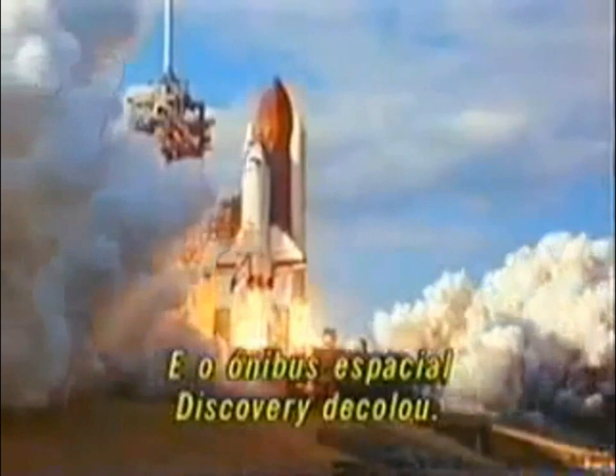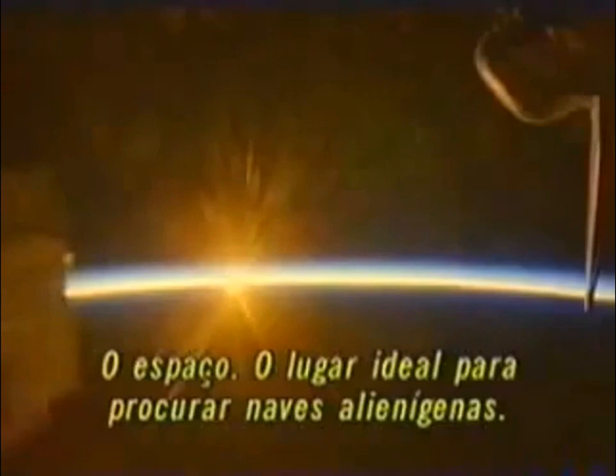And liftoff of Space Shuttle Discovery! Space — where better to look for alien craft visiting our planet?